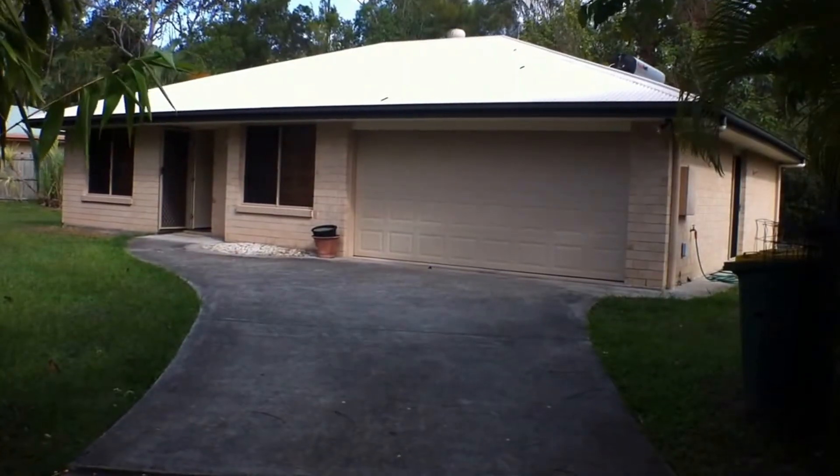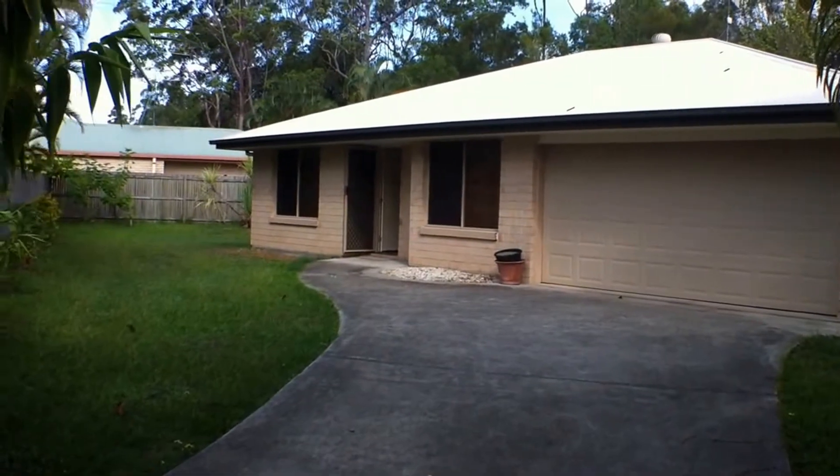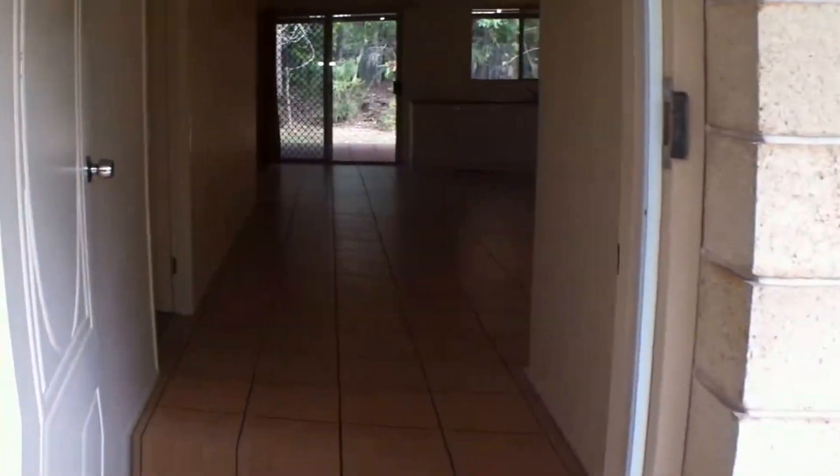It's Jessica Barwick from Robert James Realty, and I welcome you to Three Olds Court, Tawanton. The home offers four bedrooms, two bathrooms, and a double lock-up garage with internal access.